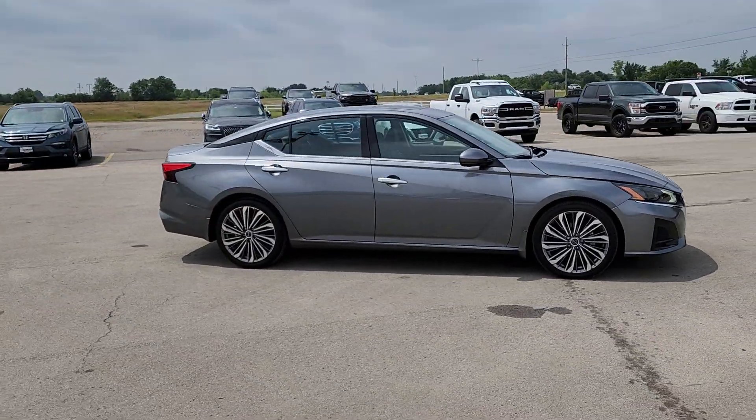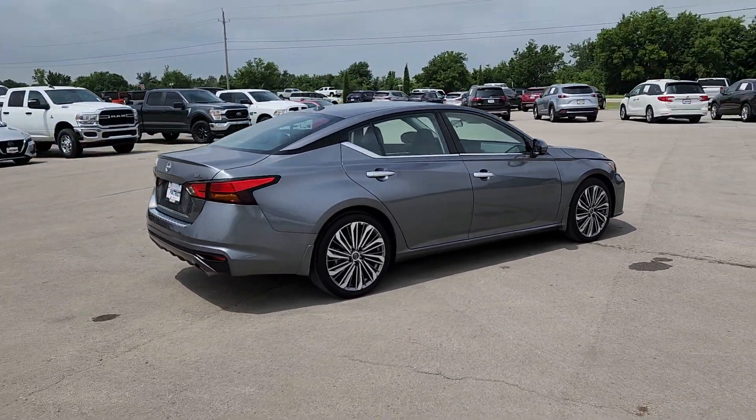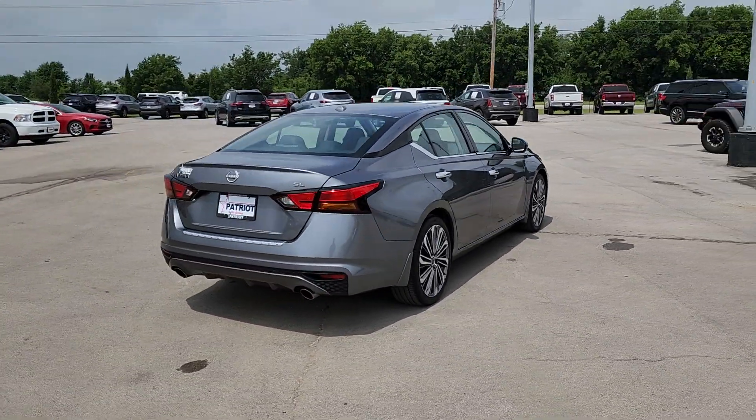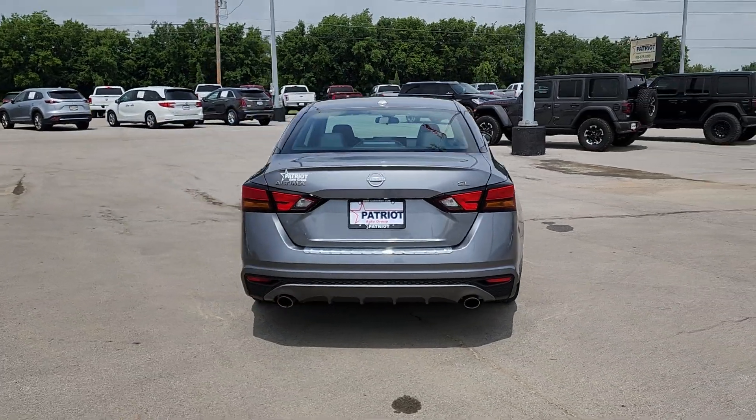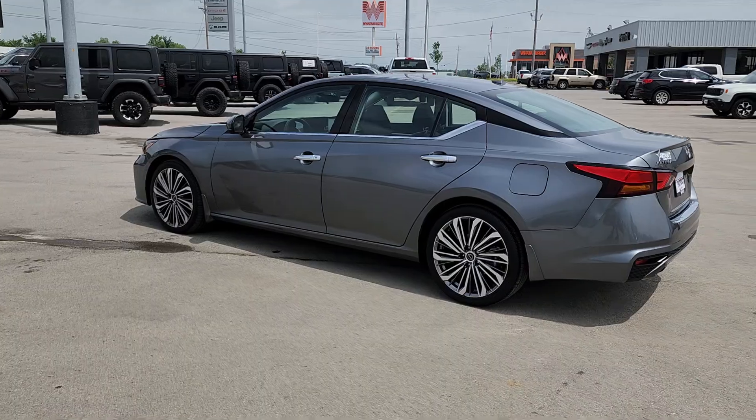Here's a stylish, family-friendly Nissan Altima — the midsize sedan with available all-wheel drive and standard driver-assist safety features. Its spacious, well-equipped cabin, flexible layout, comfortable ride, and sporty performance make road trips a joy.